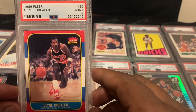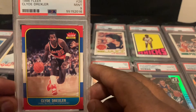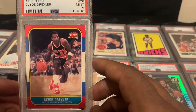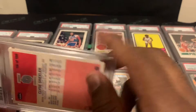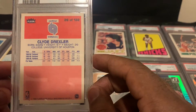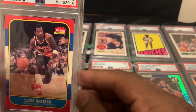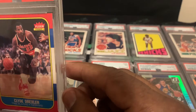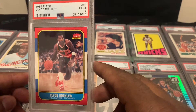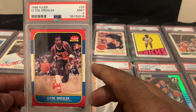Next card is the 1986 Fleer Clyde Drexler, and this one came back a PSA 9. I don't know too much about these, but I know it's a very iconic set that a lot of collectors pursue. I thought this one was clean before we even sent it. Looking at the back the centering is off top to bottom, but the card is very clean surface and corner wise — and this one paid off, it came back a 9.